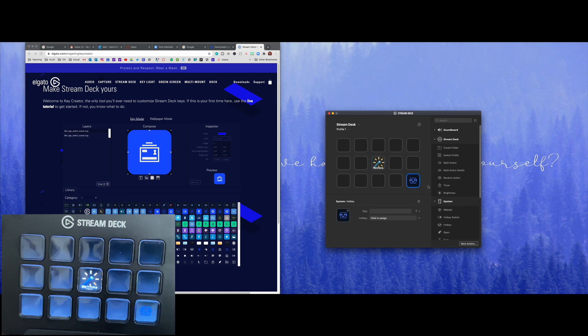Anything you do on your computer you can now automate into one button on your Elgato Stream Deck. That's what I'm saying — this thing is a teacher's best friend.